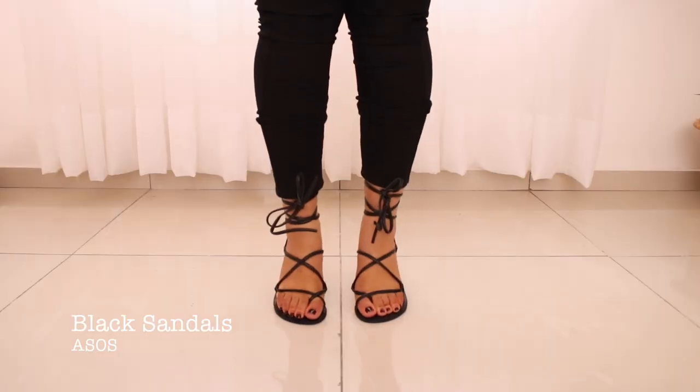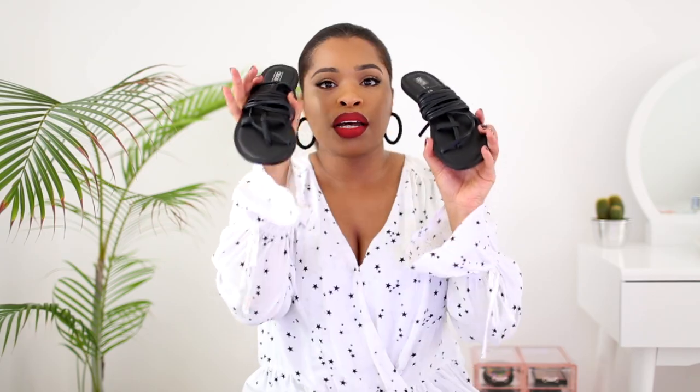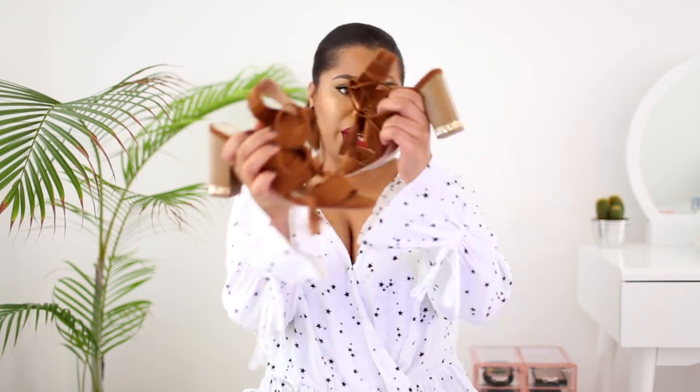Sandals are such a staple piece in your summer wardrobe because they add a bit of pizzazz to your outfit. I love this gladiator style one from ASOS — you wrap it up and it looks so cute. I've also got these brown ones from River Island which look so good with dark blue denim. I've been wearing those religiously. The block heels make them easy to walk in, and they really elevate your summer outfit. Get a brown or tan pair.